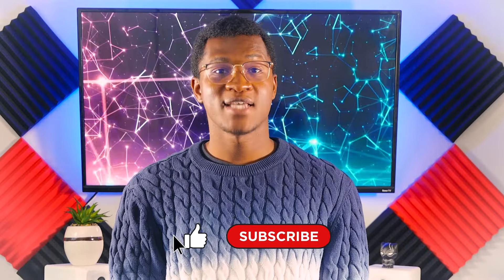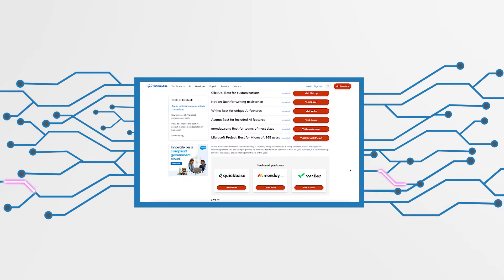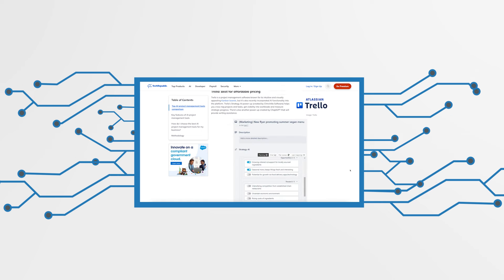That wraps up the Top 5 Tech Trends and Products from CES 2024. If you'd like to read more about CES and other tech innovations, head over to TechRepublic.com. Till next time, thanks for watching.